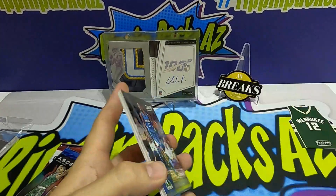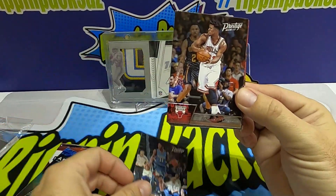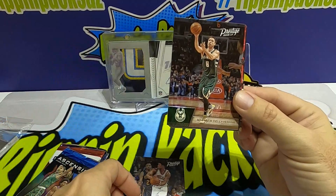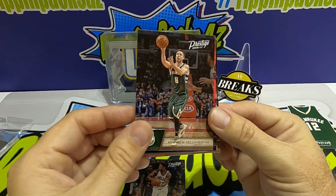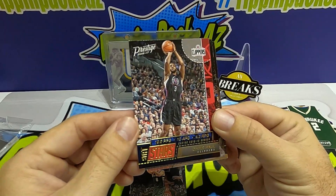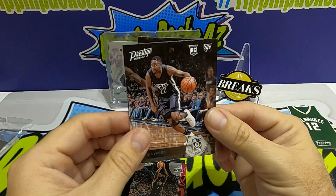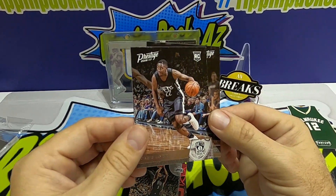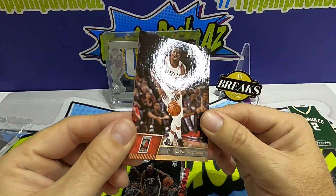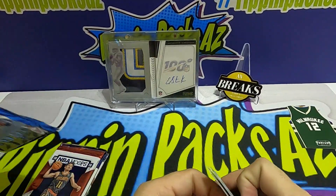Now the Prestige 2016 pack — let's see if there's anything worth looking at. Andrew Wiggins, Jimmy Butler, Jimmy Buckets, Dellavedova, Chris Paul. Stat Stars — Chris LeVert LeVert rookie card, and an Amino.